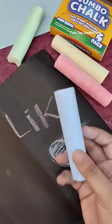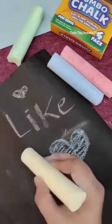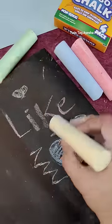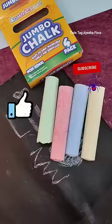Which class were you a monitor? Tell me in the comments section below, and who was proudly a backbencher? So guys, if you want to purchase these Jumbo Chalks, on the left side corner click on the view product option and purchase. Till then, like the video and subscribe to the channel. Bye!